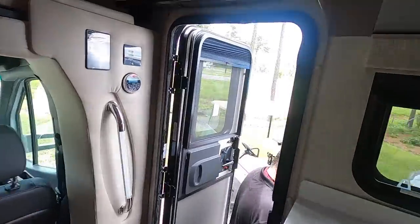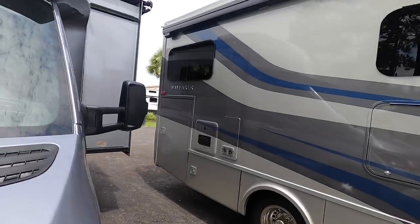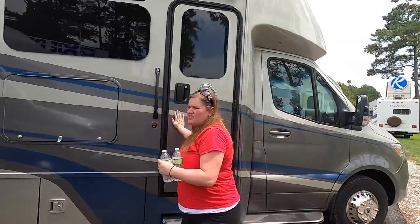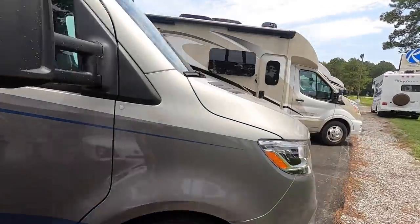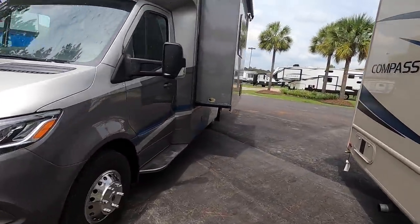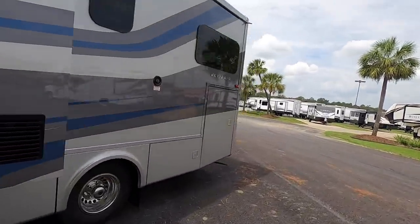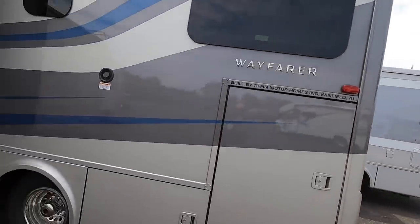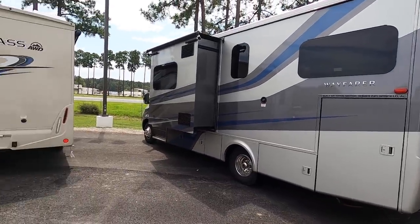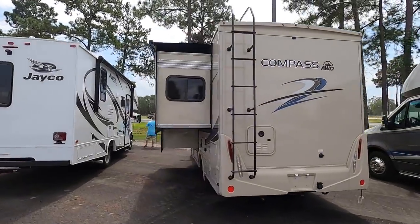Let me show you what this one looks like on the outside. This is the Tiffin Wayfair — on the Mercedes-Benz chassis. MSRP on this is going to be about $150,000, so sale price you're probably spending $100,000 to $110,000. We really like this one — it's a little more obtainable. Not quite, but you know how that goes.